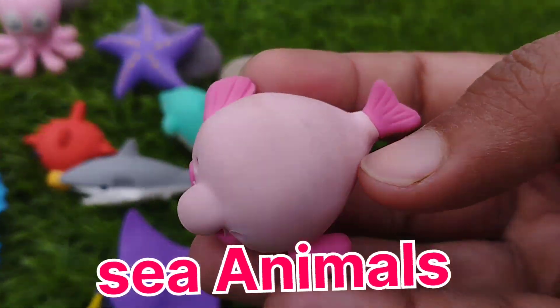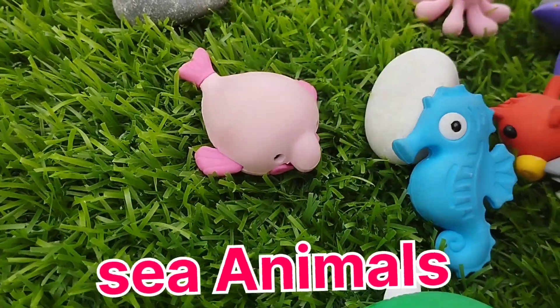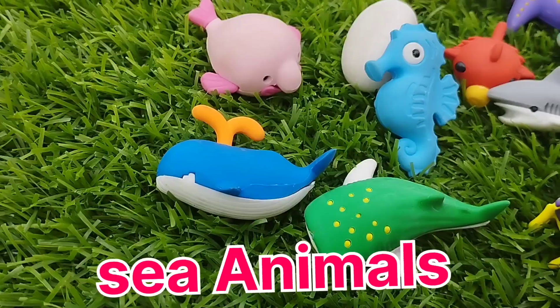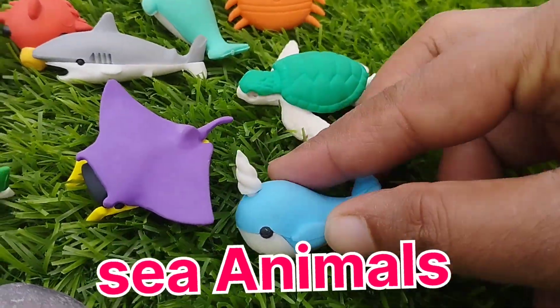The next one is a shark. This is a pig turtle. The next one is a jaluku whale. This is a pelucoup whale.